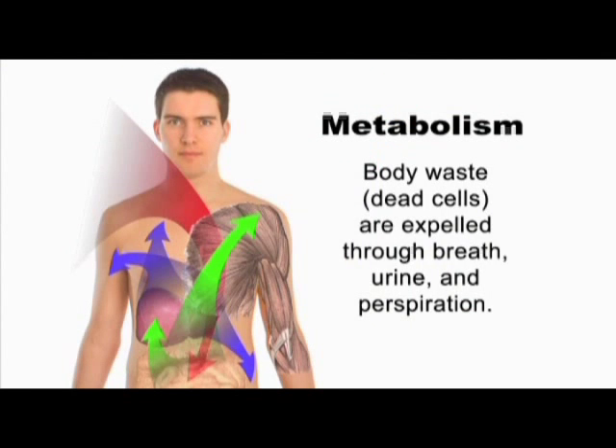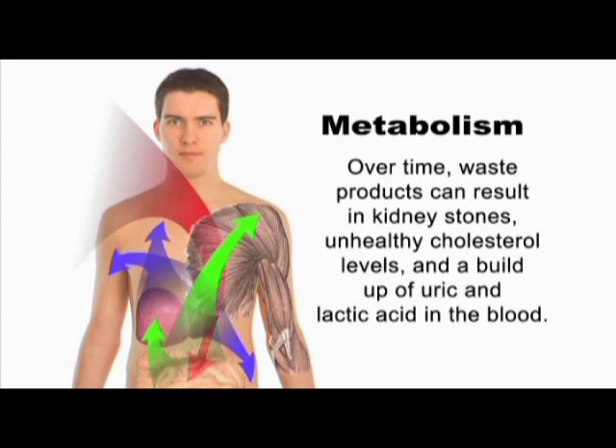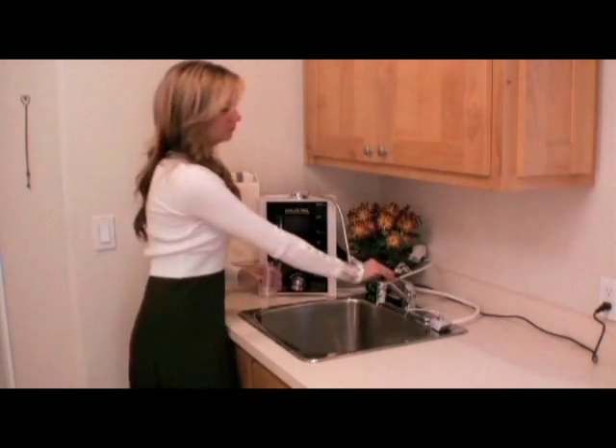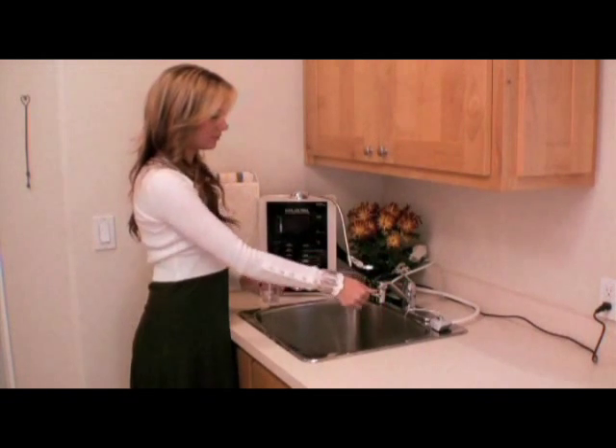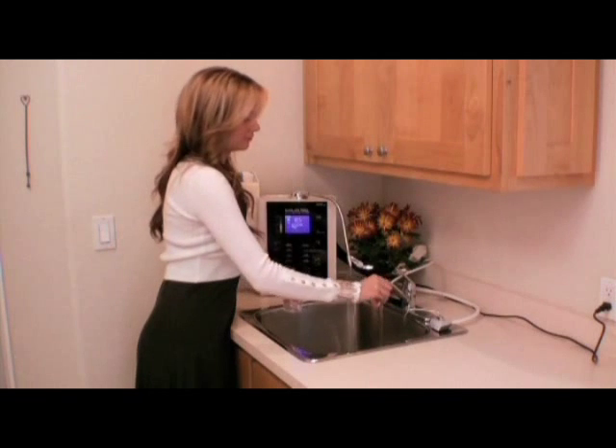Every living cell within our body goes through the process of metabolism, and old dead cells become waste products — some released through urine and perspiration. The waste that is not eliminated builds up and begins showing up as kidney stones, unhealthy cholesterol levels, and a buildup of uric and lactic acid in the blood. As these toxins accumulate, we age. Drinking alkaline ionized water is a vital component in the acidic removal process. Many chronic illnesses today are easily preventable by simply improving your body's pH balance, providing superior hydration, and adding a powerful daily supply of antioxidants.